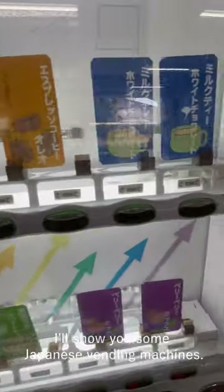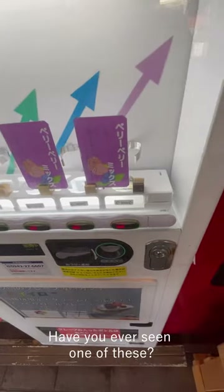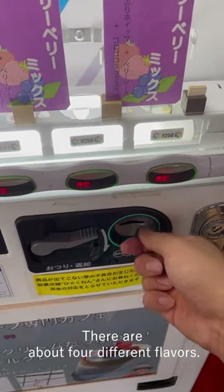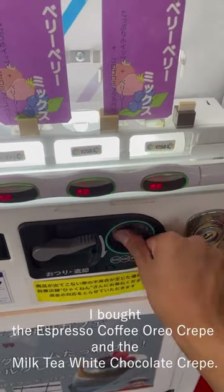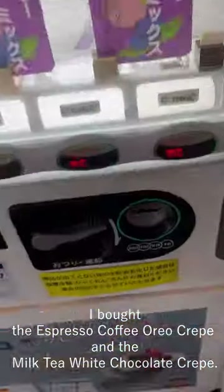I'll show you some Japanese vending machines. The vending machine introduced here is a crepe vending machine. Have you ever seen one of these? There are about four different flavors. I bought the espresso coffee Oreo crepe and the milk tea white chocolate crepe.